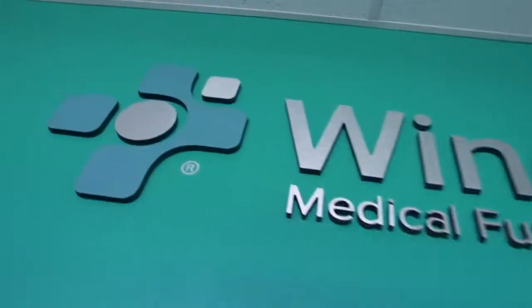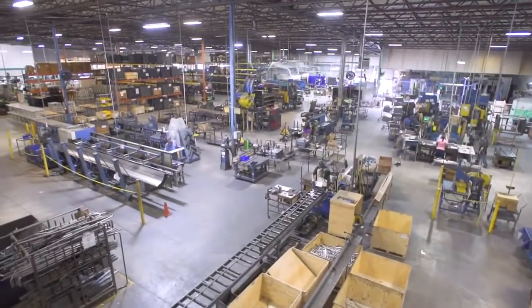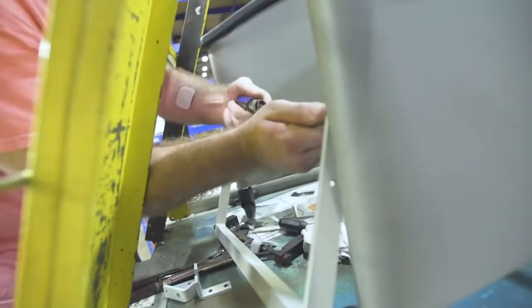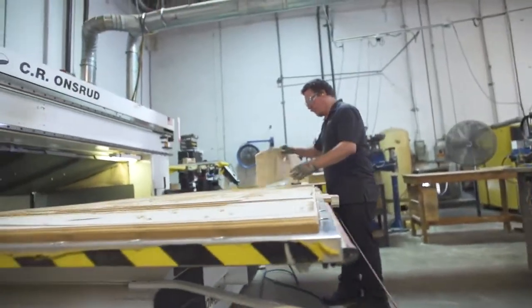Hi, welcome to WinCo. My name is Justin Camp, I'm the production manager. Today I want to take you into our 80,000 square foot facility to show you who we are, what we create, and the manufacturing career opportunities that are available right here at WinCo. Let's get started.